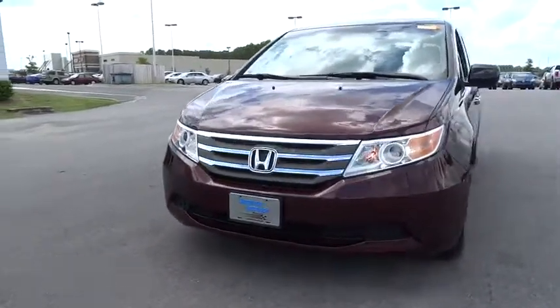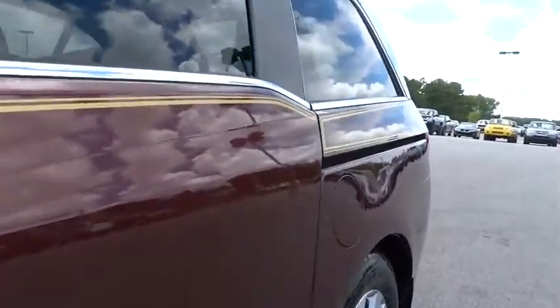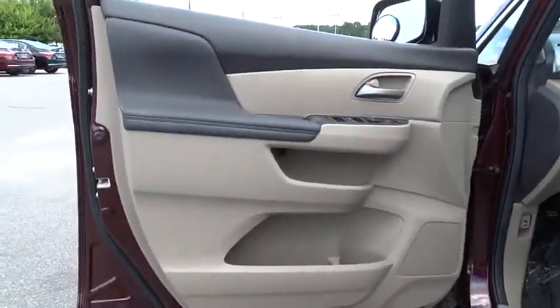Aluminum wheels, front floor mat, four wheel disc brakes, cruise control, auto off headlights, universal garage door opener, premium sound system, front wheel drive.